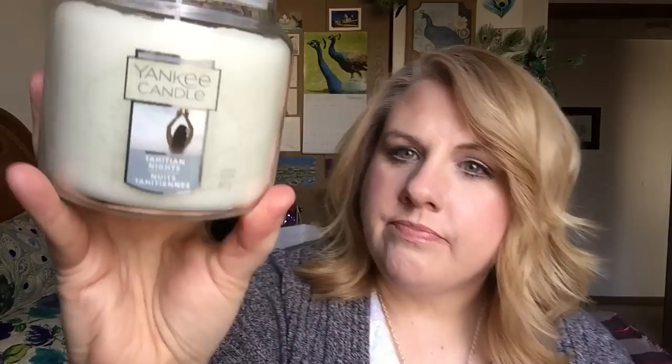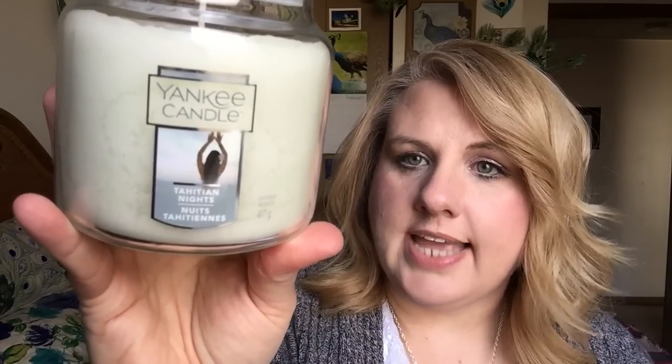The last candle I got is Tahitian Nights. I believe this is going to be a new candle for summer — it was poured in 2017. To me it smells very fresh with a little bit of shea butter, almost like a spa or lotion-y type fragrance. Picture yourself in Hawaii laying on a table with someone rubbing your back with oil — that's kind of what I get. The wax looks white but actually has a greenish hue to it, and the little lady on the label is just loving life.